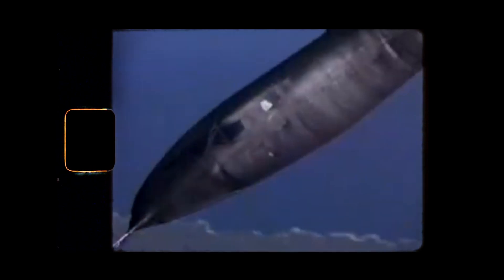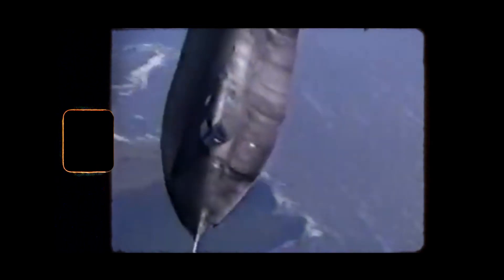Hey everyone, welcome back to the channel. Today we're diving into the story of one of the most legendary aircraft ever built, the SR-71 Blackbird. This is the plane that broke records, pushed the boundaries of technology, and looked straight out of a sci-fi movie. So buckle up, because we're taking off into the history, design, and incredible capabilities of this marvel of aviation.